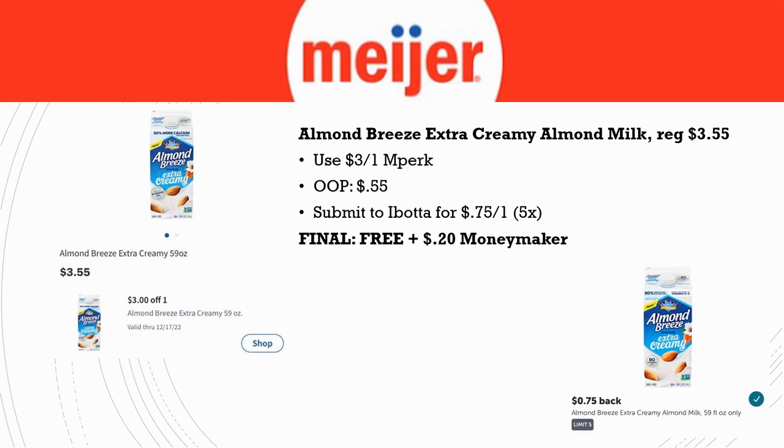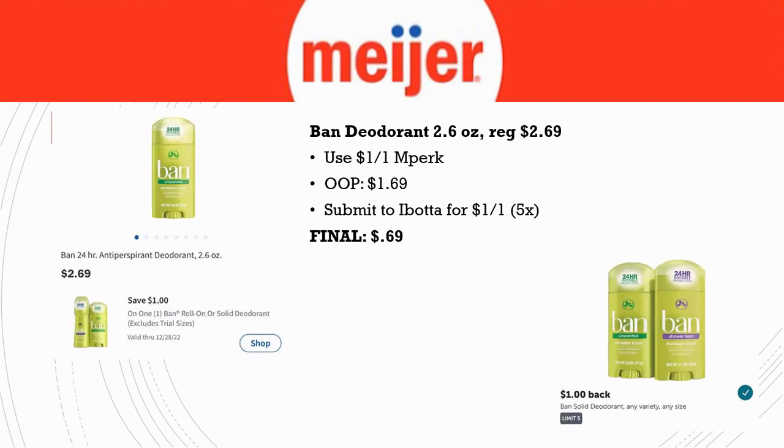Next, the Ban Deodorant 2.6 oz is regularly priced $2.69. There's a $1 off one in Perk — make sure that's loaded — so out of pocket you pay just $1.69. Then submit to Ibotta for another $1 back, limit five times. Final cost is $0.69 for one stick of deodorant. It's a great donation item if you don't use it yourself, but definitely a pickup item.